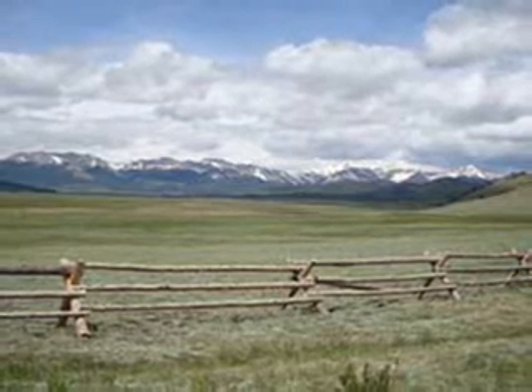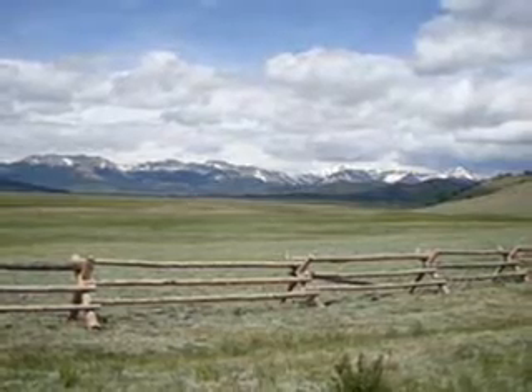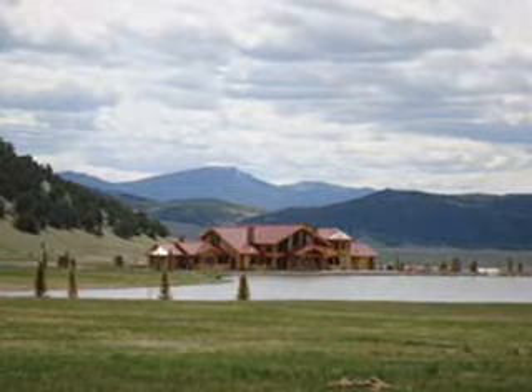The lush, sub-irrigated hay meadows on the Flying Horse Ranch boast the same qualities as the historic South Park ranches offered during the turn of the century. This hay is known around the world for its high quality.